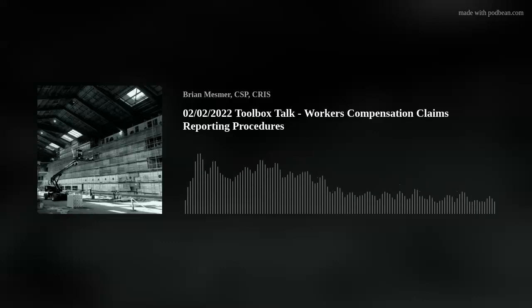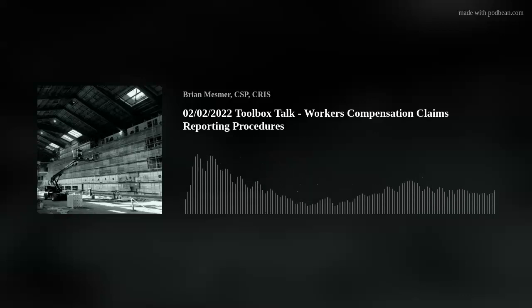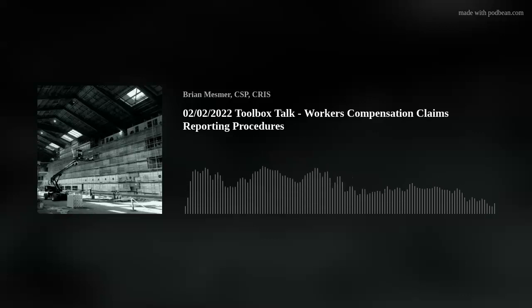Number two: upon first notice of a worker-related injury, complete the following steps. The injured worker and supervisor should call the incident reporting line. This is a global podcast so I'm not going to give that number out, but API Group has a specific number for you.